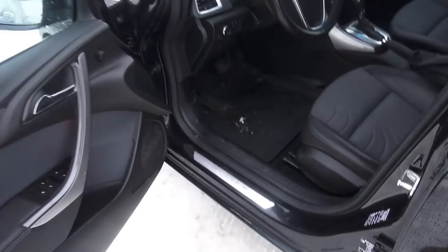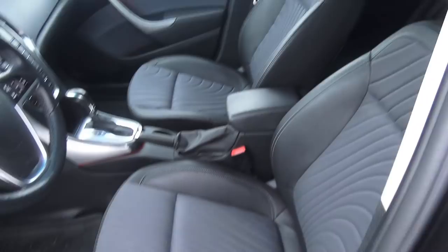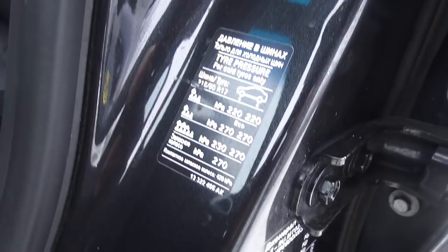Wide opening doors, ambient lighting, half leatherette half suede interior. Seats are extremely comfortable, adjustable headrests and seatbelts. With my 6'4" stature it's quite easy to get in and out. Tire pressure right here — not bad. Aluminum entry guards, Opel. You have pedals, OBD, and illumination.